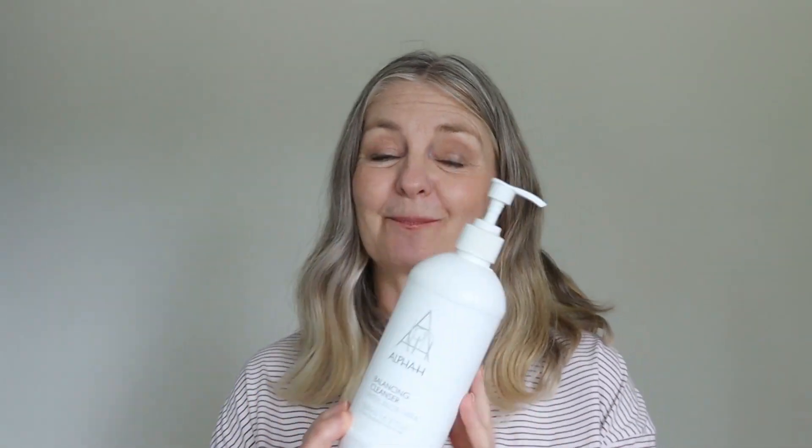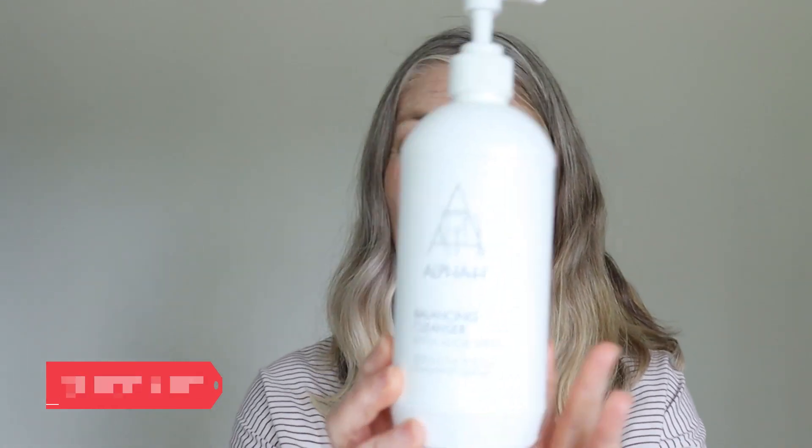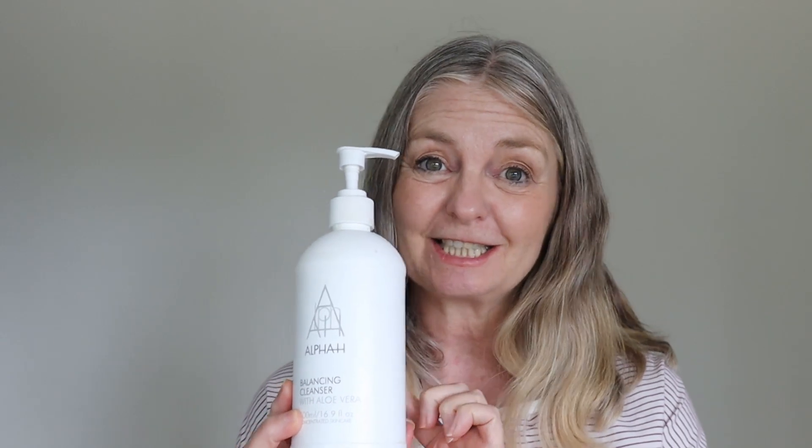Next up, Alpha H Balancing Cleanser. I have used the Alpha H Balancing Cleanser with Aloe Vera for many, many years now. Love it, absolutely love it. But there are so many cleansers out there — I'm guessing I've got others I'm using and trying and like as much. So I would definitely rebuy the Aloe Vera Balancing Cleanser from Alpha H, but I wouldn't specifically only use this. I love it absolutely.